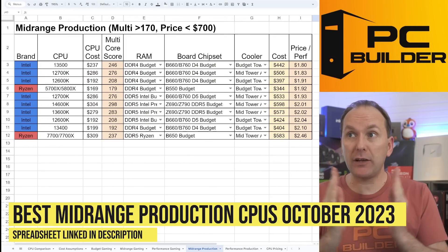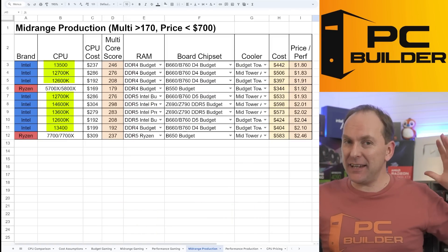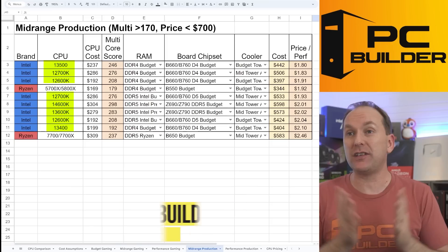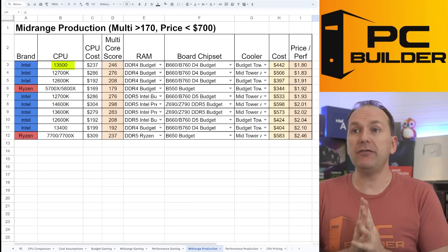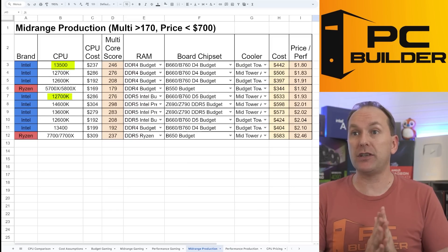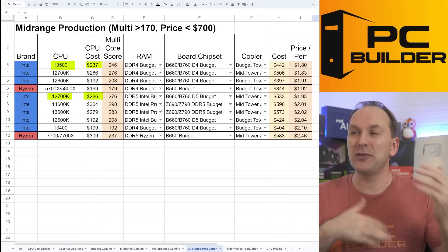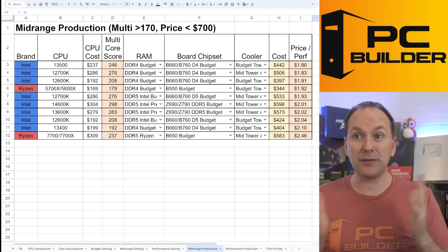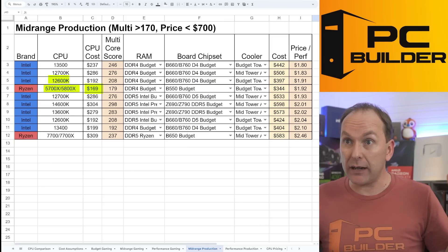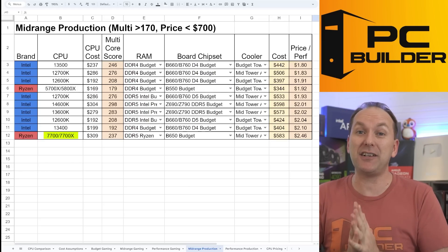Tipping over to mid-range production — multi-core score of 170 or greater with platform price $700 or less — Intel just continues to dominate this category, proving that if getting work done is your primary focus, Intel is a really good option right now. The i5-13500 comes up with its six performance cores and eight E-cores. The 12700K was $210 last month but has gone up to $286, so it's kind of kicked out of the top spot. The 5700X at $169 is the main competition, but I just don't see why you wouldn't go with the 12600K, especially towards Black Friday. The only Ryzen 7000 CPU that even makes this list is the 7700 at the very bottom.